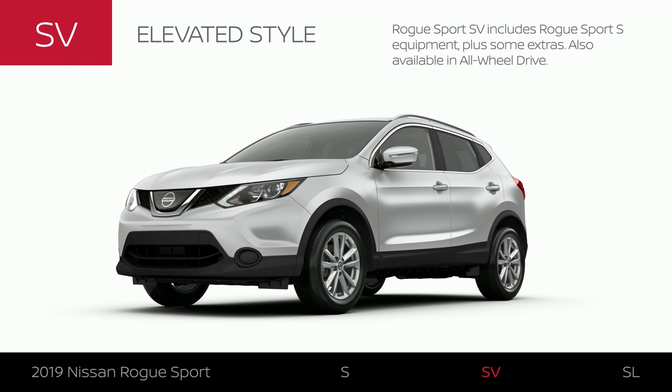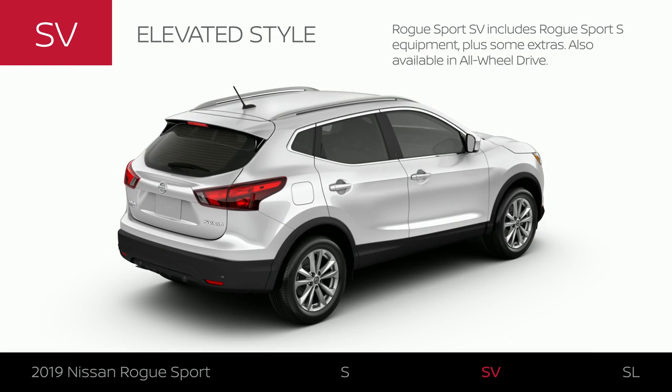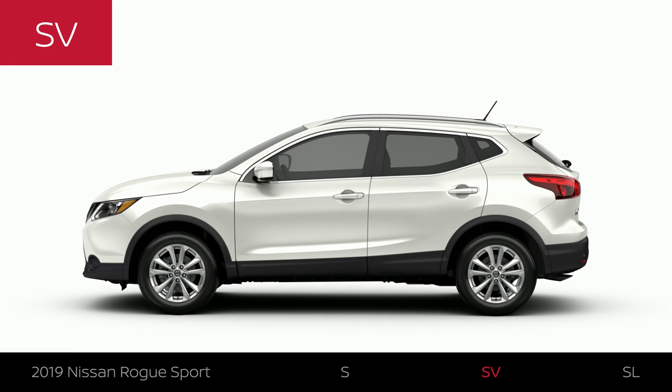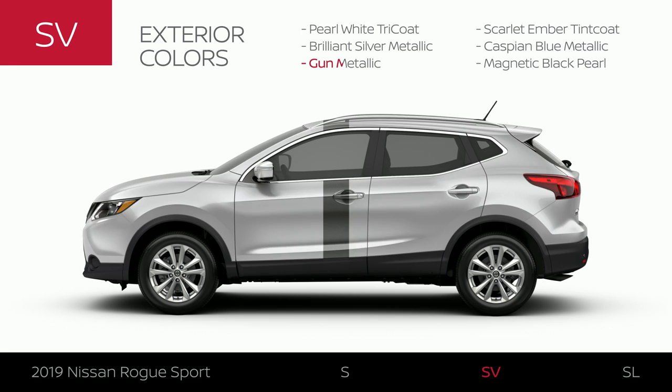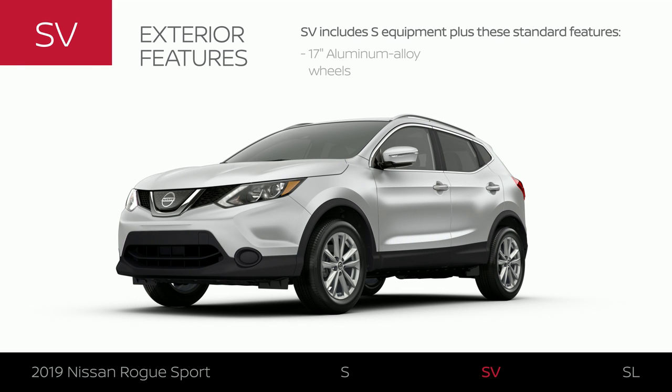Rogue Sport SV includes Rogue Sport S equipment, plus some extras. Like S, it's available in intelligent all-wheel drive. Rogue Sport SV offers six exterior colors. The exterior gets an upgrade, including 17-inch aluminum alloy wheels, intelligent headlights that can turn on for you and automatically dim for oncoming traffic, plus stylish and functional roof rails.